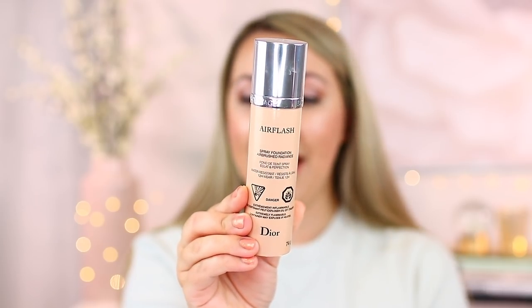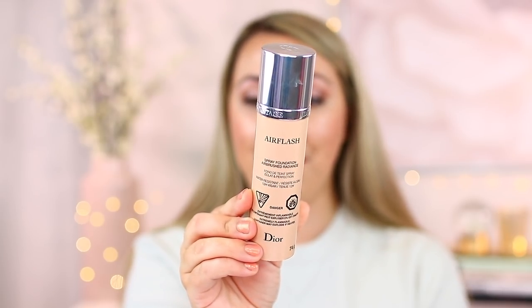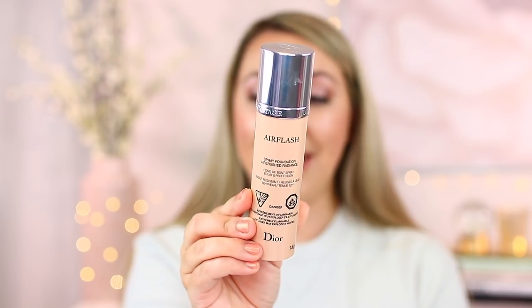You guys actually recommended this to me and it has beat out so many foundations now. The shade I have is 2N. What I do is shake it up and spray some either directly on the beauty blender or on the back of my hand, then take the beauty blender and apply directly. I don't put it directly on my face because I'm way too terrified to do that. But this is a beautiful one — definitely check it out if you're interested in a Dior product.